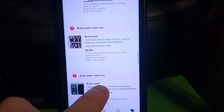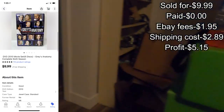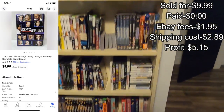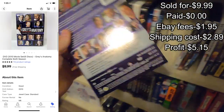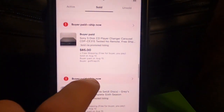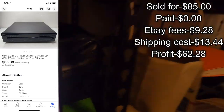Grey's Anatomy — this also came out of a book pallet so it was pretty much free. Grey's Anatomy, where you at? There she is. Next up, the five-disc Sony CD player CE315.